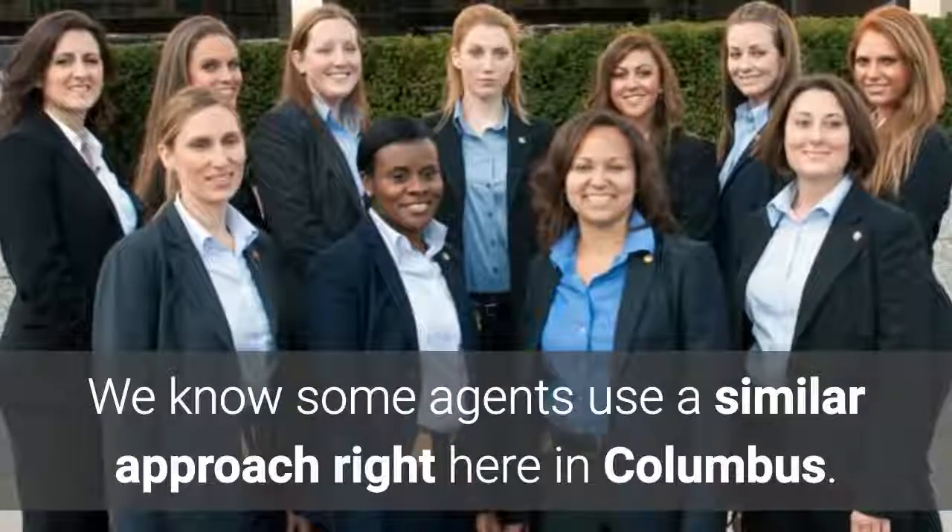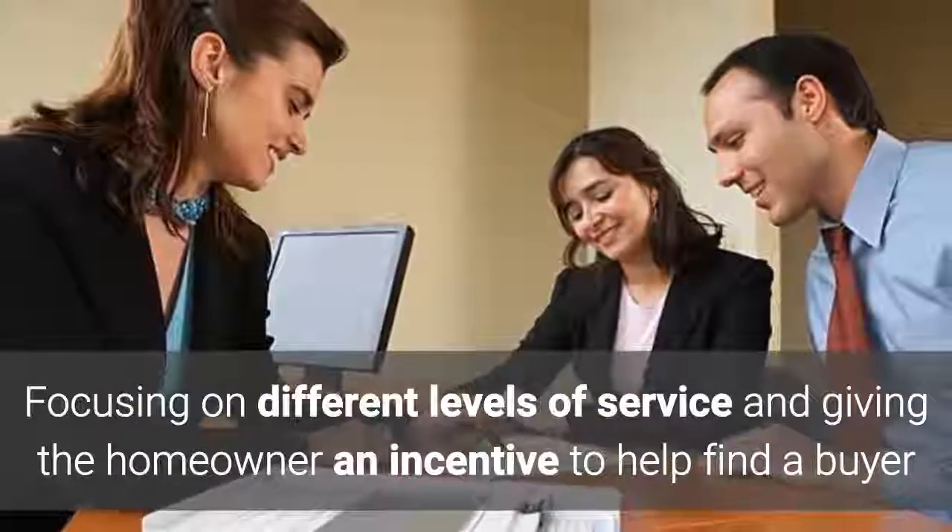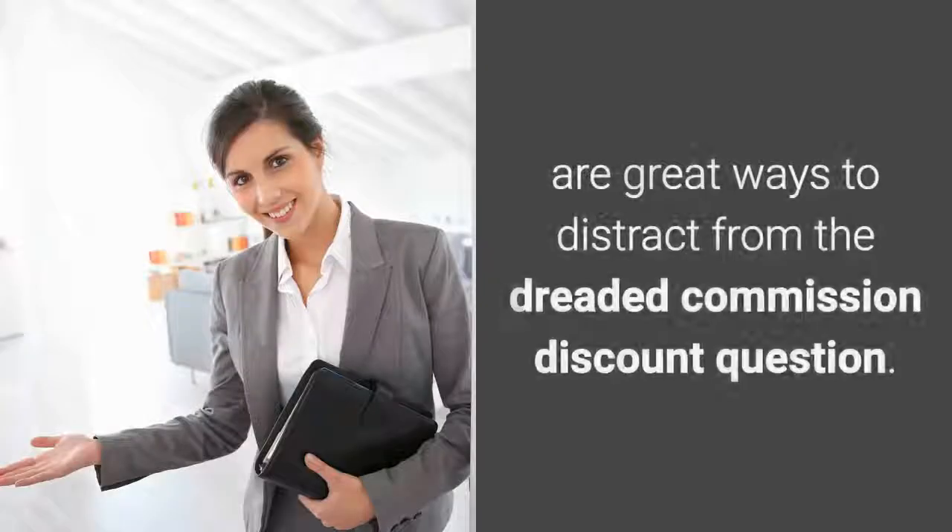Some agents use a similar approach right here in Columbus. Focusing on different levels of service and giving the homeowner an incentive to find a buyer are great ways to distract from the dreaded commission discount question.